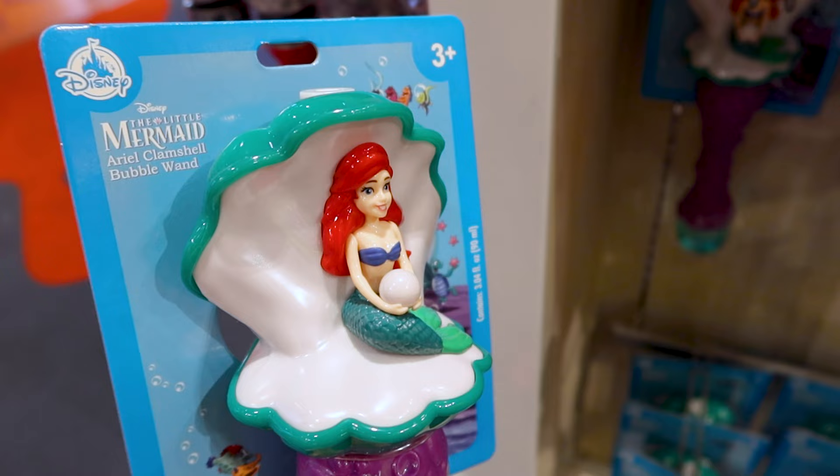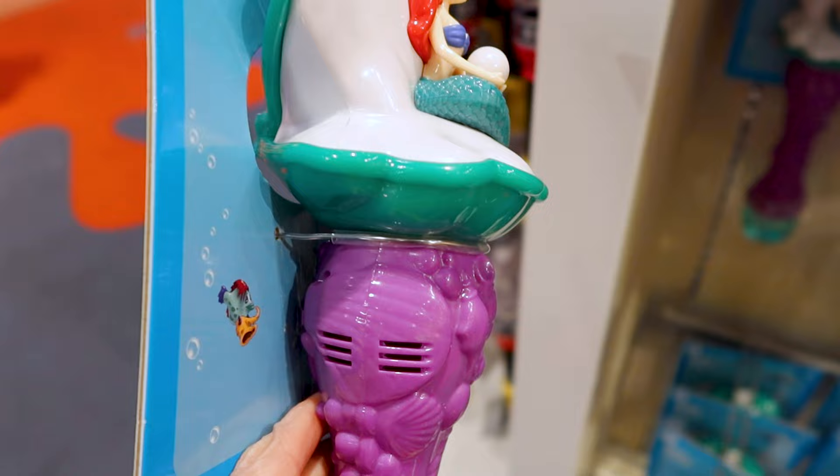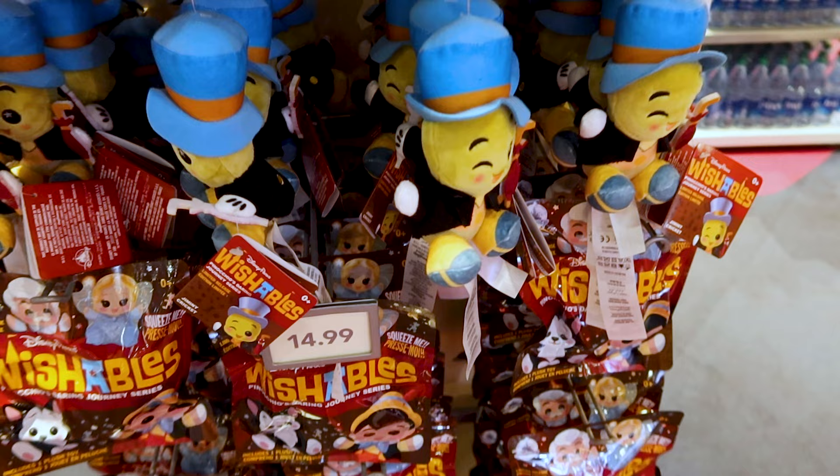I always see this bubble wand in the parks and it is so precious. It's Ariel on a clamshell and the bottom has the bubble soap. A lot of bubbles come out of it and it also lights up and plays music. This one is $30.